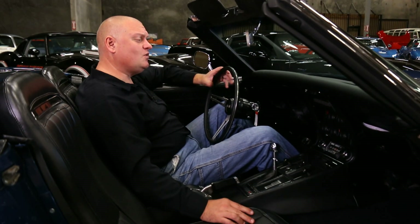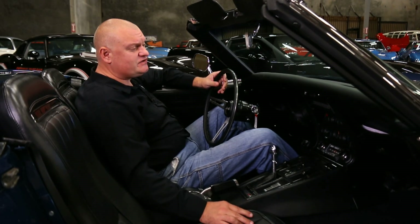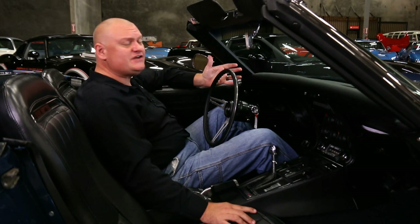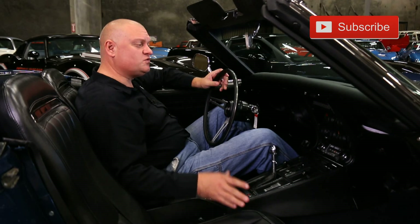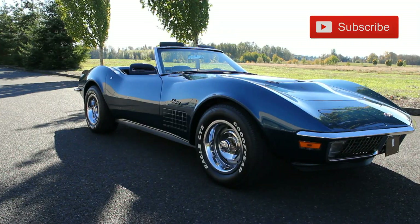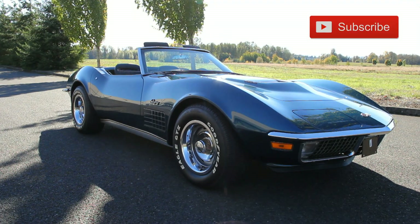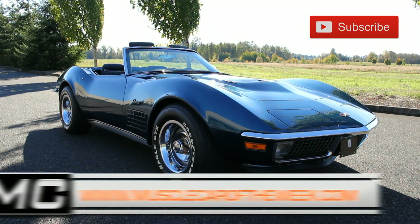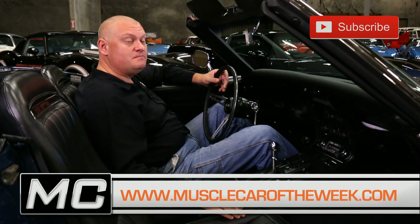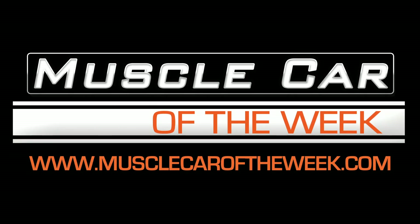At least six American astronauts drove Corvettes at one point or another, and those guys actually ponied up the cash to buy one of these cars. Imagine — guys who flew rockets for a living thought these were cool enough to actually buy one. They weren't gifts from Chevrolet like most people thought. If you like these cars, we've got a lot of them from the Brothers Collection on our website at musclecaroftheweek.com. We'll see you next time, maybe in another Corvette on Muscle Car of the Week.